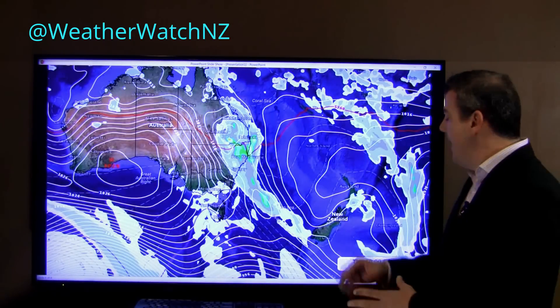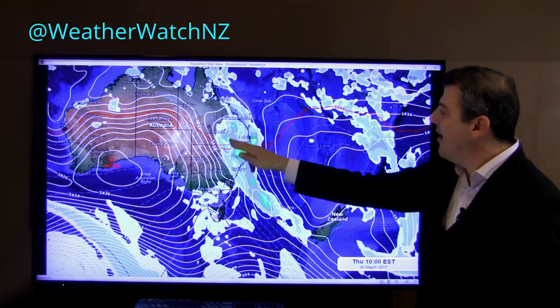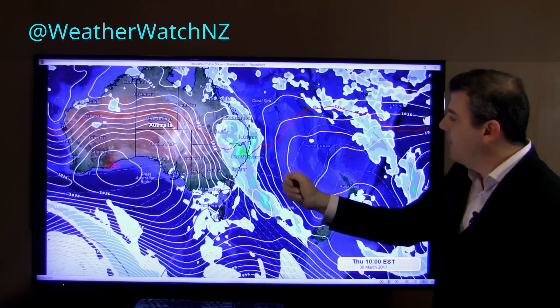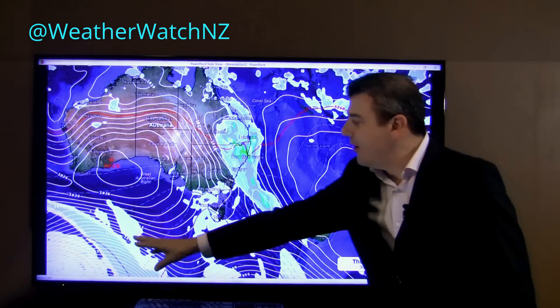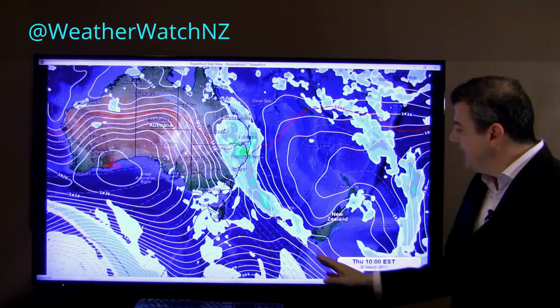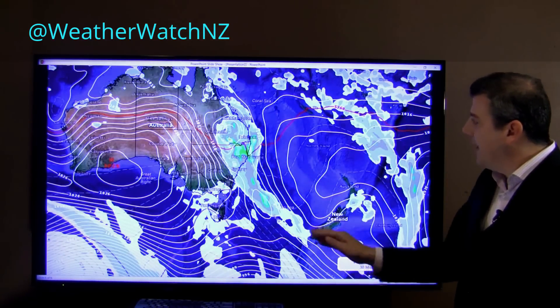Now a quick look at the next few days ahead — this is Thursday's setup. There's the ex-cyclone drifting down past Brisbane, they're getting some rain, and Sydney's getting a little bit too. The big storm in the Southern Ocean is way down here, but you can see this line of rain sort of joining up towards Fiordland.